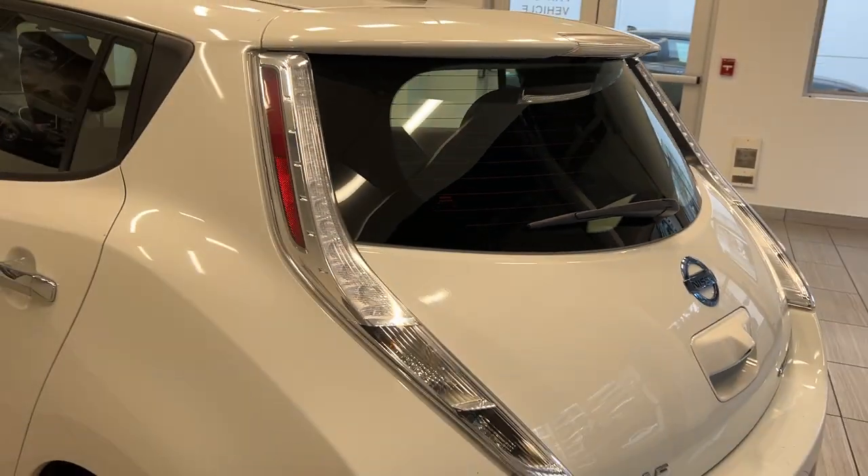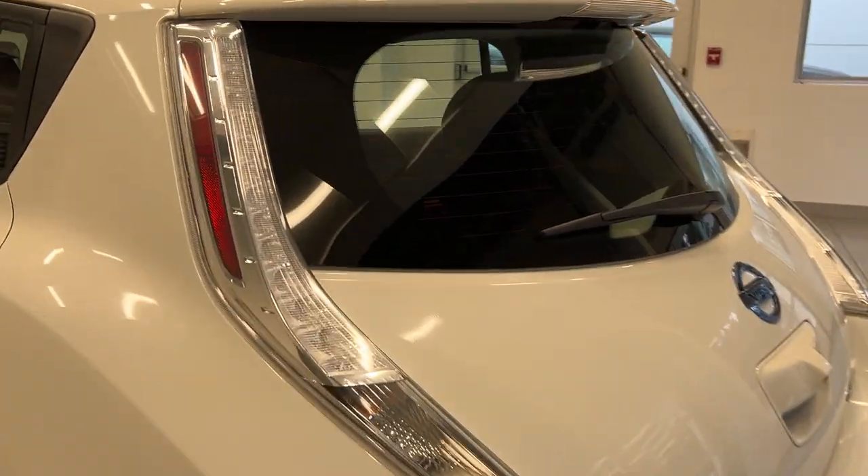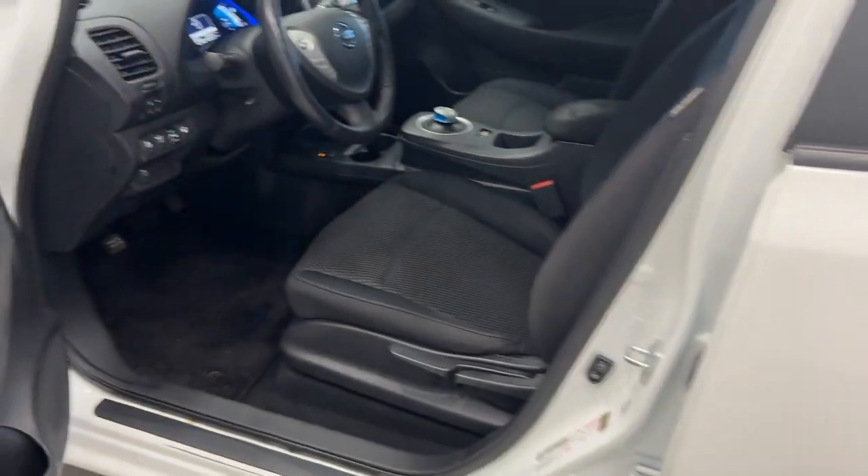The tail lights are really cool — I feel like no other cars kind of resemble this type of style. We have a backup camera, keyless entry. This car is actually loaded with options.